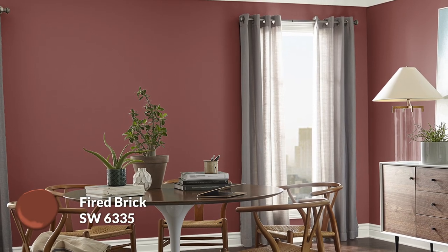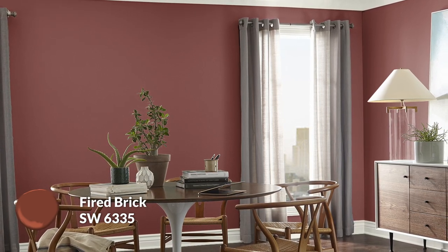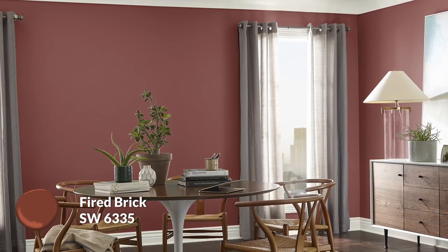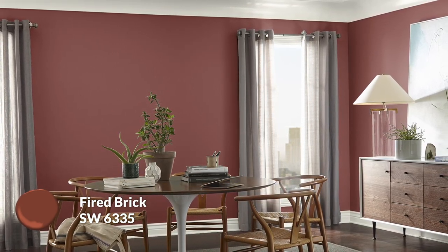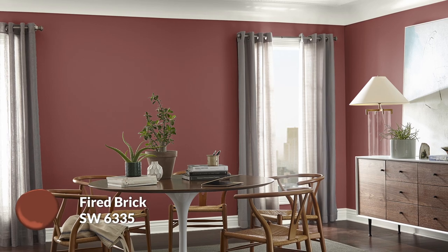I'm going with Sherwin-Williams for this video and I have five very different colors to show you today. The first one is Fired Brick — your classic deep terracotta, clay, orangey-red, really saturated, and definitely the darkest color I'm going to show you today. This is going to be one of the cornerstones of your color palette, and in some form this color should be present, in my opinion, to really pull this off.